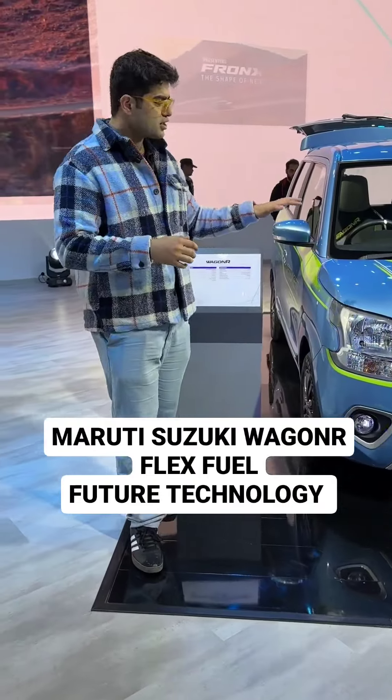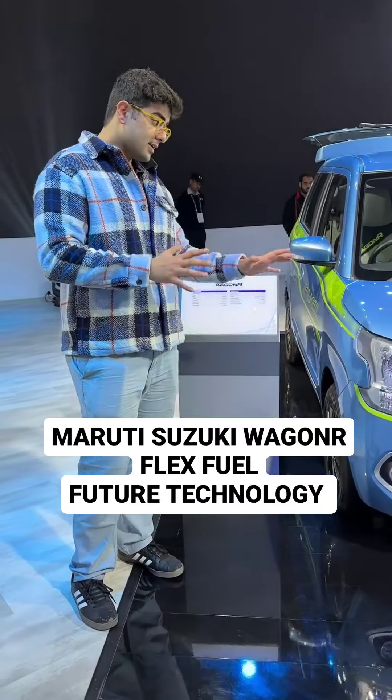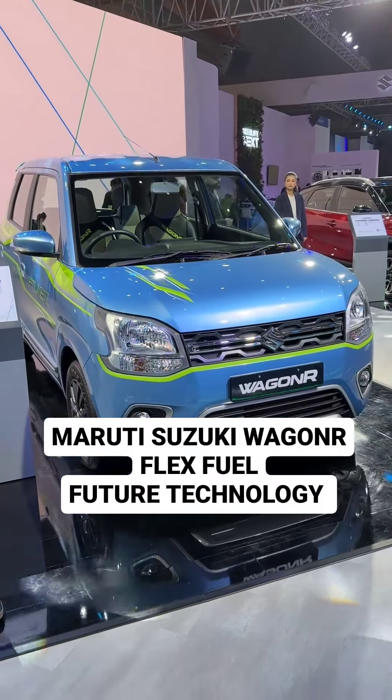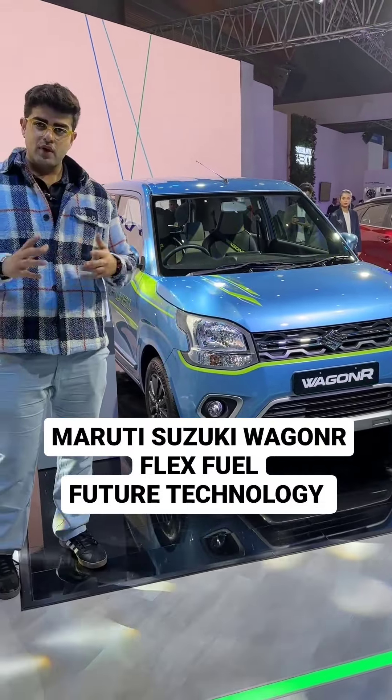This car is not in production as of now, but this is there just to prove that Suzuki has the technology and they are future proof with their products.